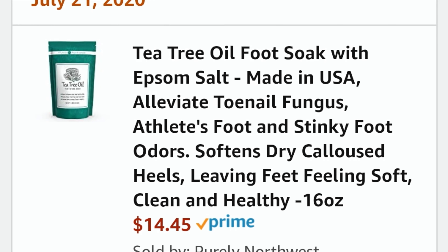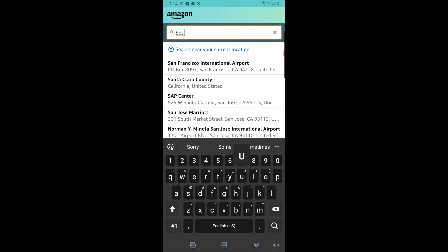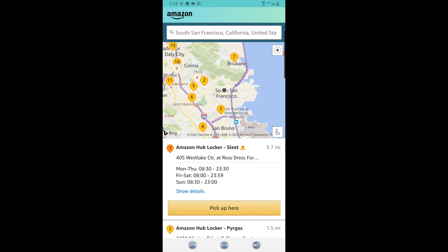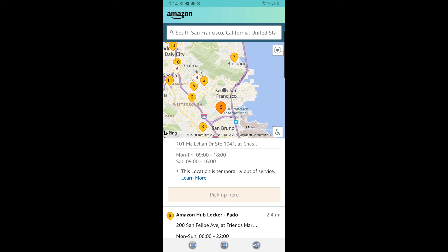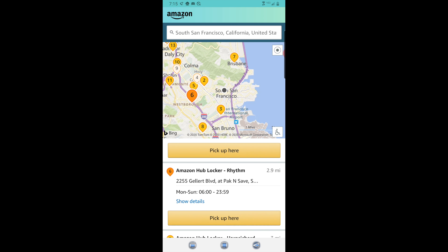For me, I am unable to get packages delivered to my home, so I find myself frequently sending my packages to the Amazon Locker. If your package meets package requirements for Locker Delivery, you can type in your zip code and find a number of available locations to receive your package.